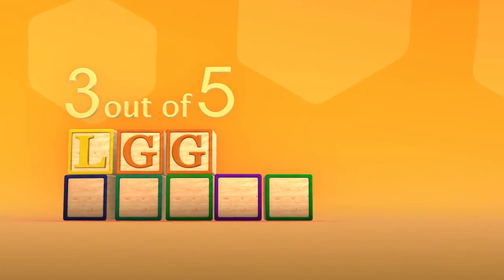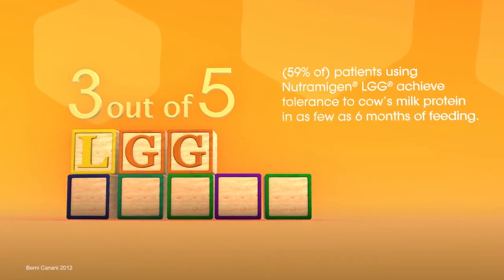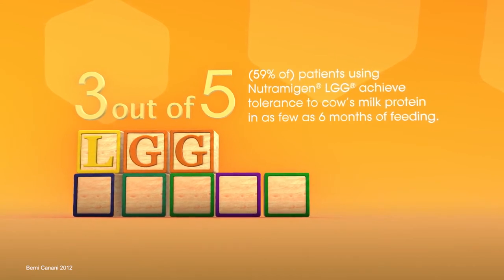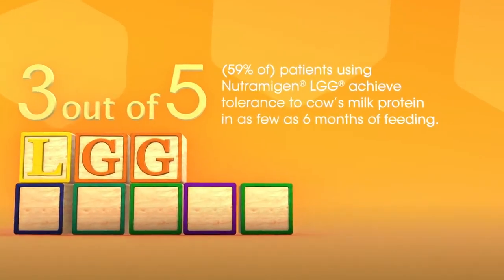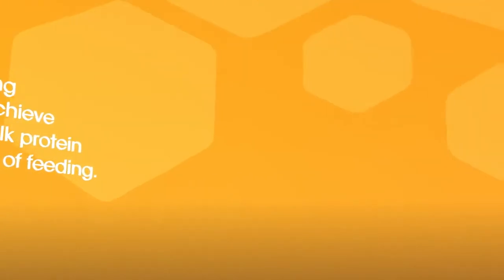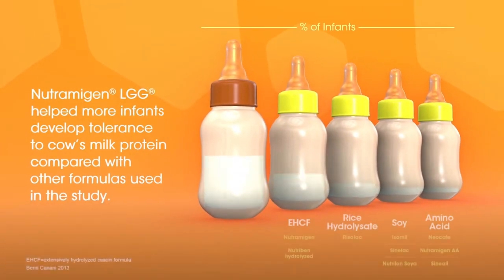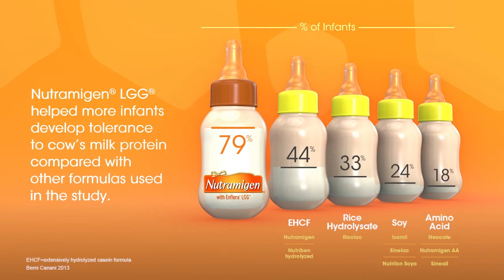This advanced formulation can manage colic due to CMA within 48 hours. In addition, in one study, almost 3 out of 5 patients acquired tolerance to cow's milk protein in as few as 6 months of feeding. In another clinical study, Neutramagen-LGG helped more infants develop tolerance to cow's milk protein compared with other formulas used in the study. After 12 months of feeding, 79% of infants fed Neutramagen-LGG no longer had an issue with their CMA.